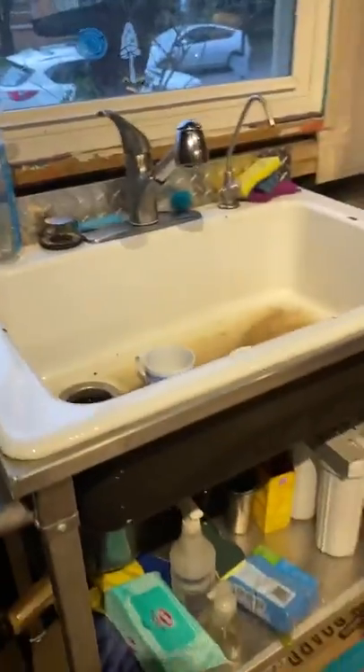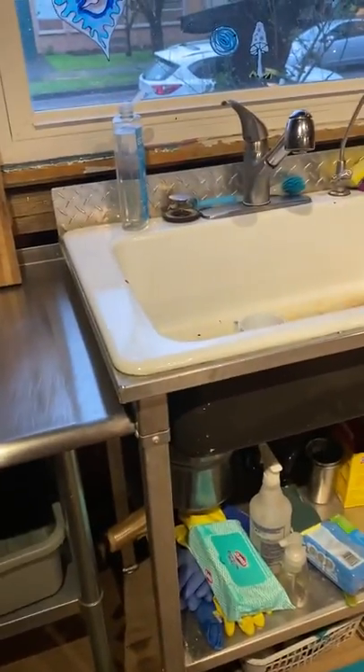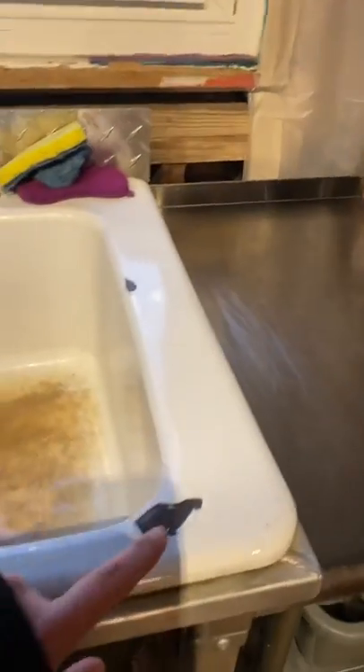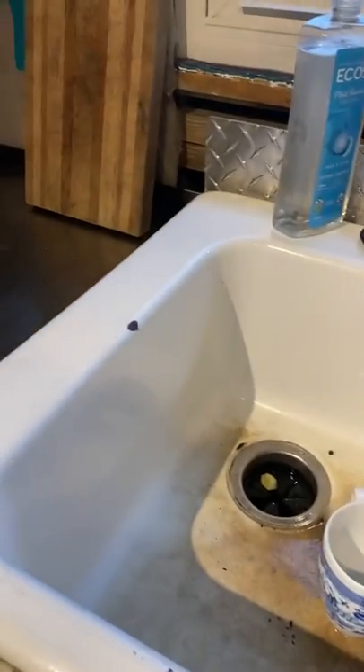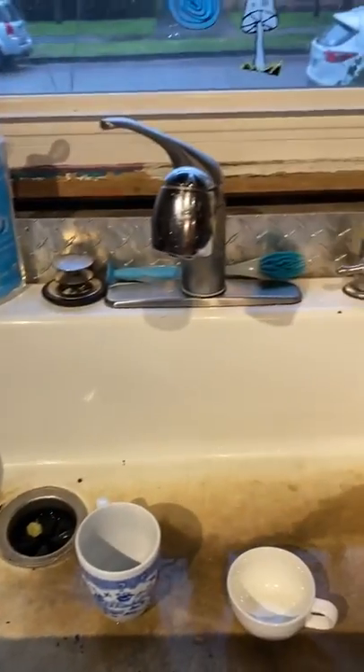This is our lead-free sink that we bought when we moved into the house. It's an American Standard — this has been here 15 years. It does chip; the lead-free finish does chip, but it is 15 years old and it's been abused by a lot of kids.